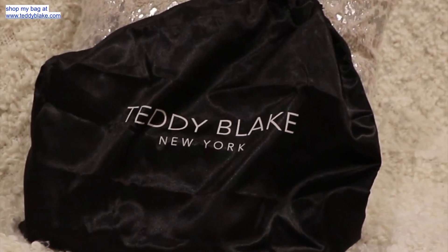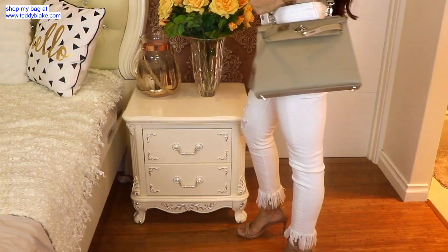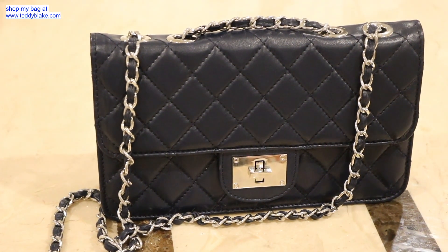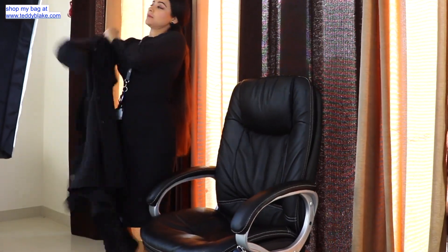I've got another bag from Teddy Blake for reviewing, and this time I picked this one — the color is quite opposite to what I picked last time. Today I'm going to show you guys how this one bag completed, or I should say enhanced, my three totally different looks. If you want more details or are interested in these three looks, let's jump right into the video.